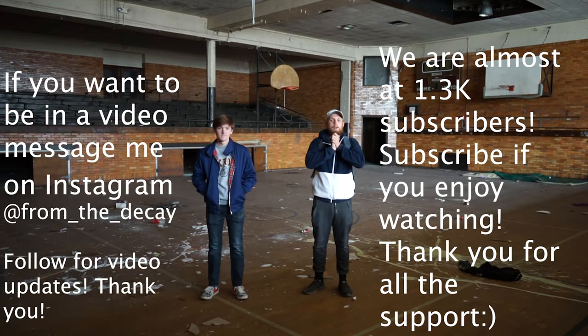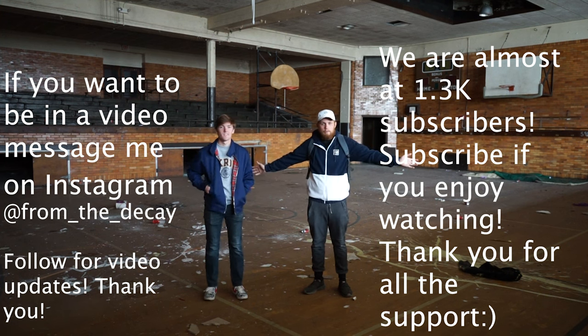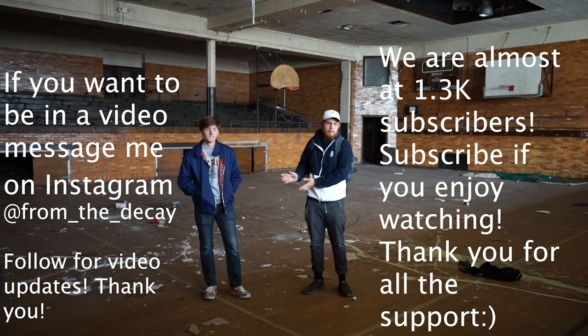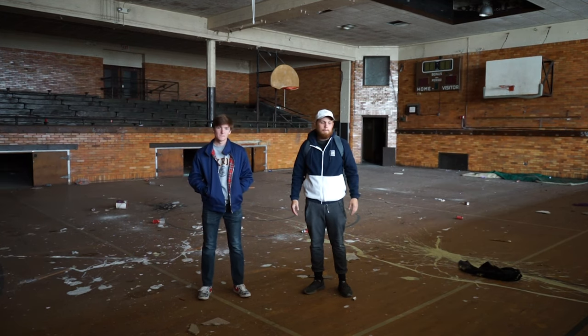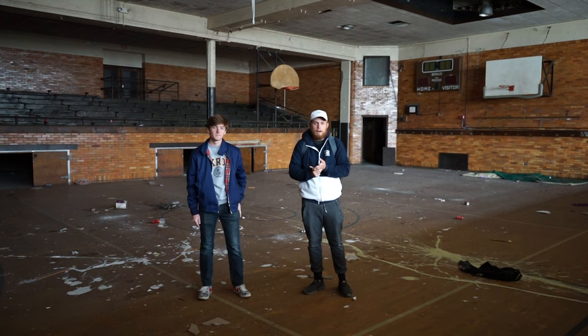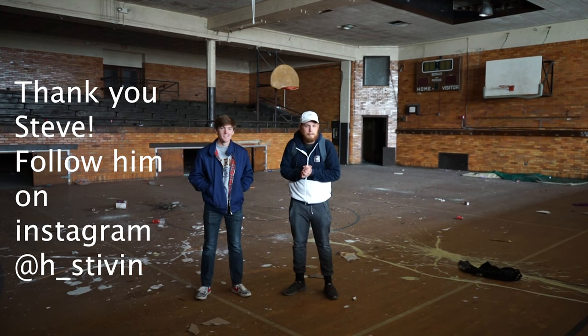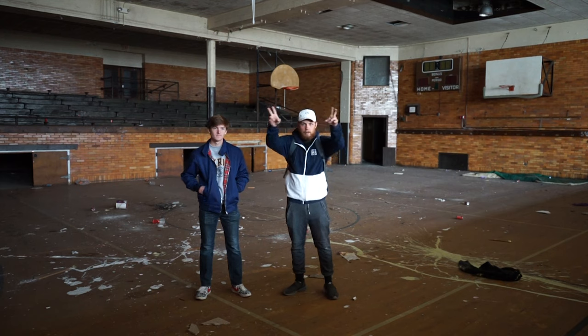Alright guys, thank you so much for watching episode 17. Huge shout out to Steve here for showing me the place - I would have never known about this place without him, so I appreciate him. Thanks for coming out. No problem. I think that's pretty much it - we showed everything: there were two gyms, the pool was cool, the cafeteria was pretty cool. I hope to see you in the next one guys, this has been episode 17. Thank you again for watching, I'll see you in the next one, peace.